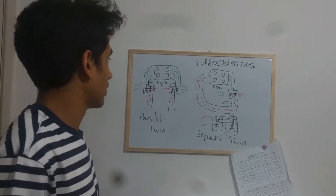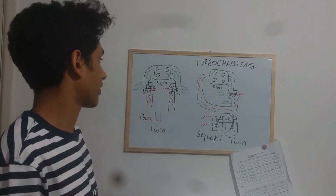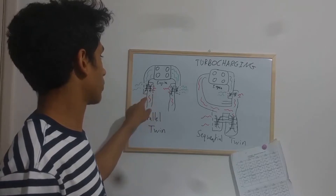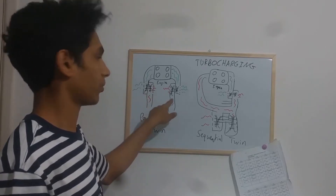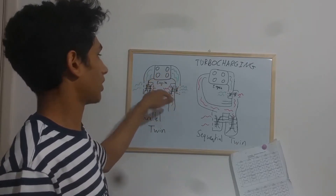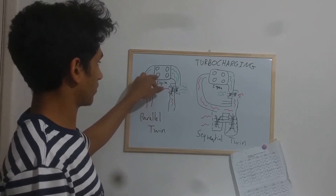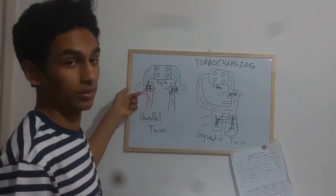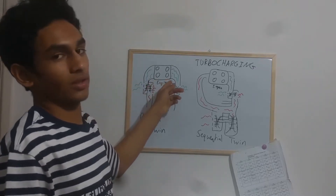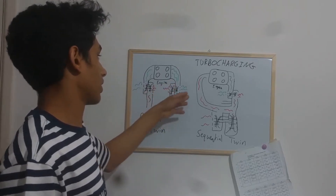There are two ways to implement this. The first is the simpler one: a parallel twin turbo, which places one turbine on this side and one turbine on this side. As the exhaust gases come out from the engine, it essentially halves them — the exhaust from these two cylinders goes to this turbine, causing it to spin and bring in air, and the exhaust from the other two cylinders spins this turbine, bringing in air from here.